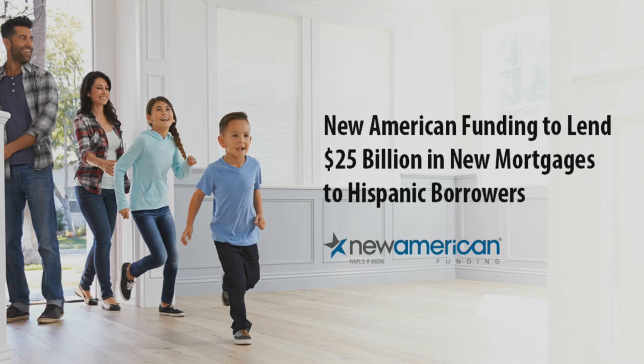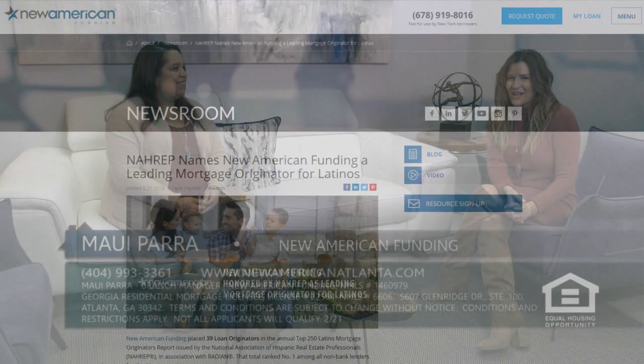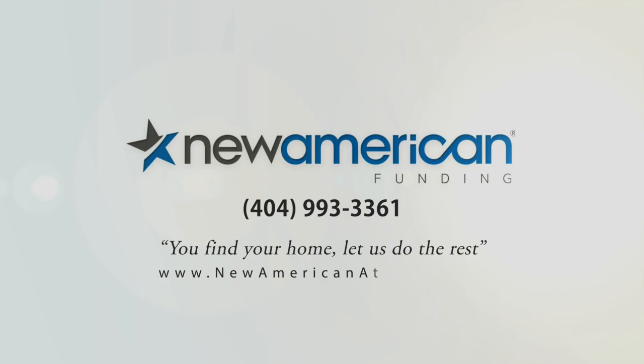If there's someone out there that would love to learn more about these new FHA loan policies for DACA, you can reach us at 404-993-3361. Our website is newamericanatlanta.com. You find your home, let us do the rest.